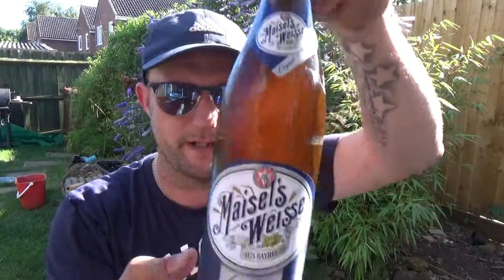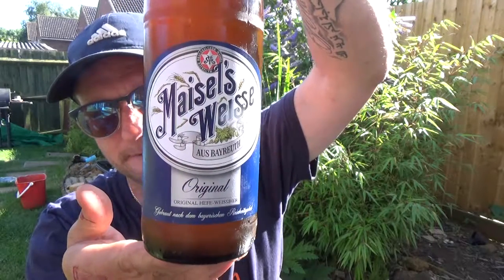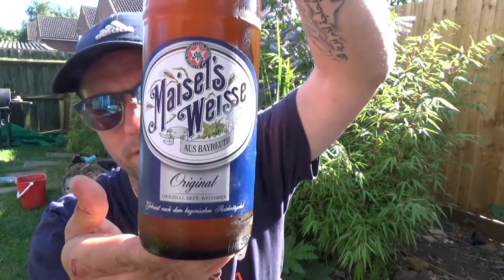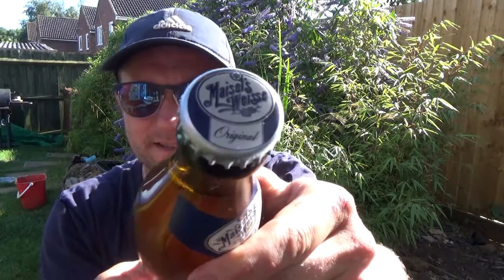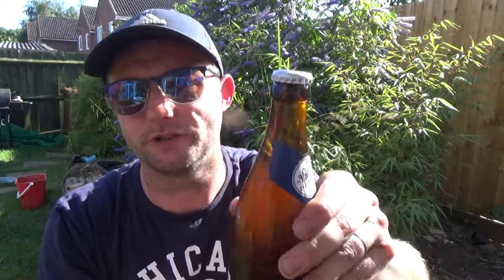Thanks for joining me again guys for another video beer review. We've got a bottle of beer from Brewery Gebrey Meisel — it's their Meiselweiss, the original Hefeweiss beer. Of course it's a German beer, coming in at 5.2% ABV.